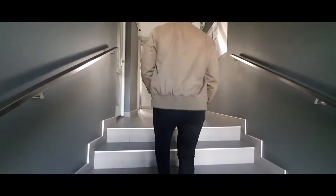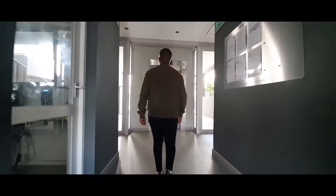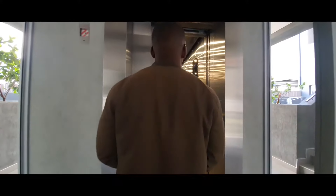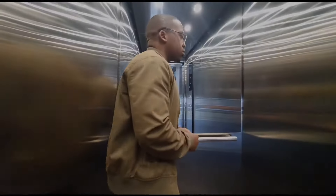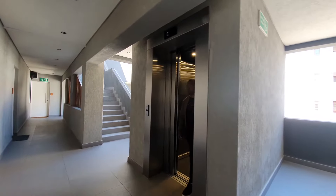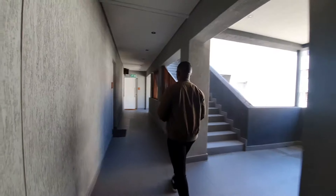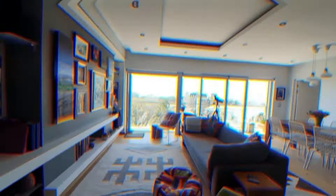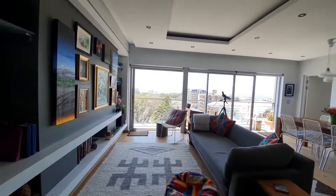Today we're looking at a two-bedroom apartment with exceptional views. I really hope that this camera does it justice, so you can experience what I experienced. Tranquility. Welcome to another episode of Let's Prop Bend.